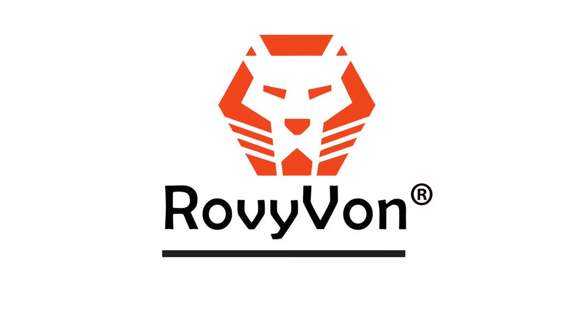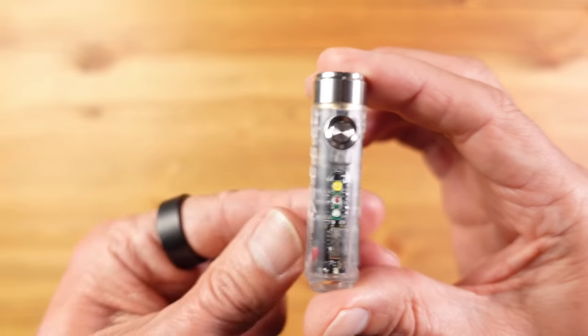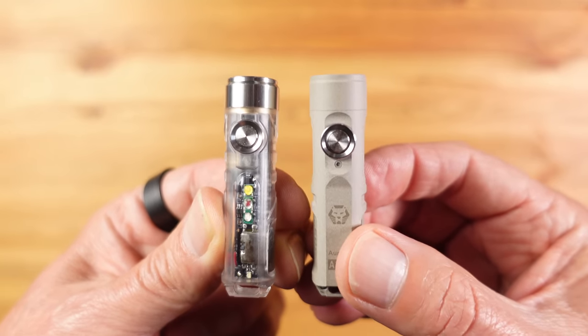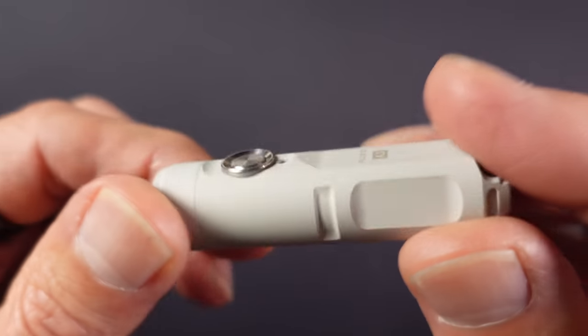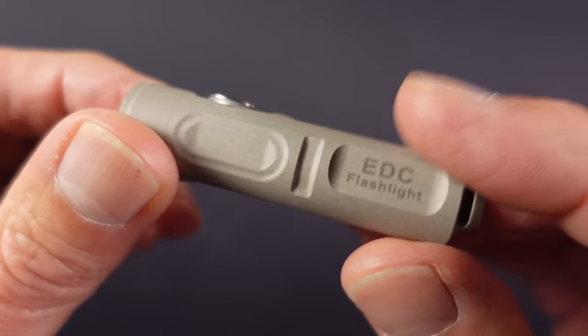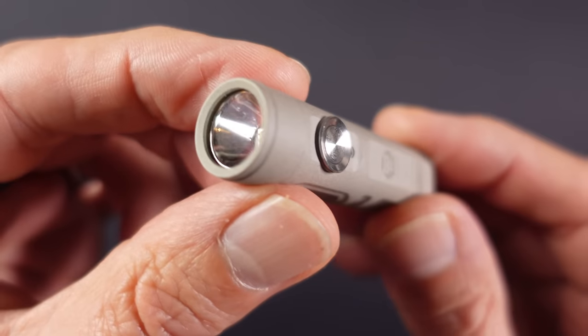That leads me to this week's sponsor, Rovivon — a big thank you to them for supporting the channel. The A8 is part of a range with a transparent body, but the other half are all about the main light and have a solid body. What I have here is the A3 and the A3 Pro in two brand new finishes which utilize a technology called micro arc oxidization — a process involving high voltages and electrolytes to create a hard ceramic layer on the surface of the metal, which is highly durable, corrosion resistant, and looks and feels really nice.